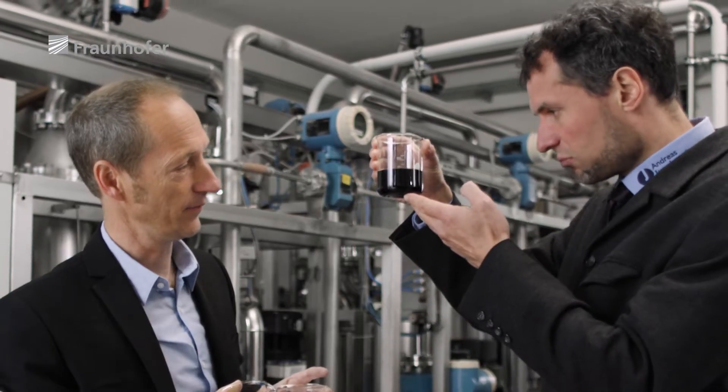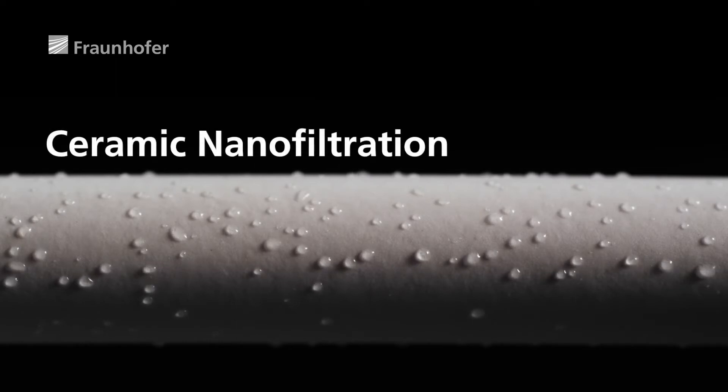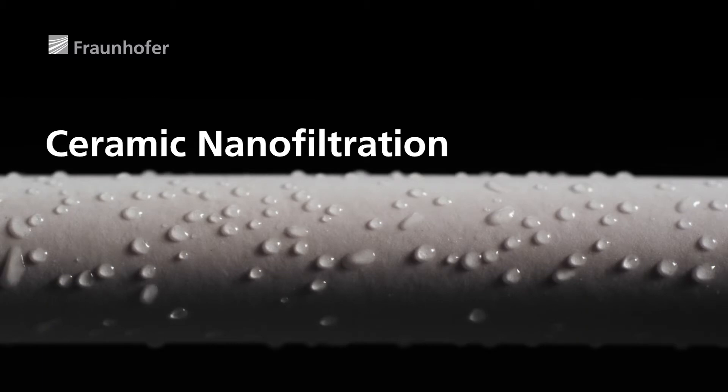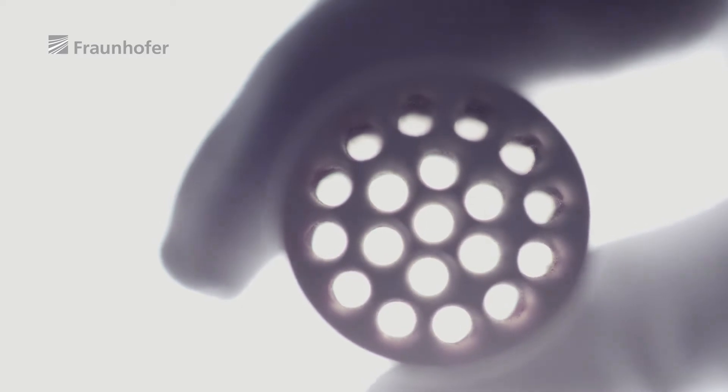In particular, water containing dyes, filtering out dyes with extreme effectiveness. This is made possible by ceramic filtration, which the team at Fraunhofer Institute for Ceramic Technologies and Systems has taken to the next level, shifting the boundaries and causing a stir among the experts.